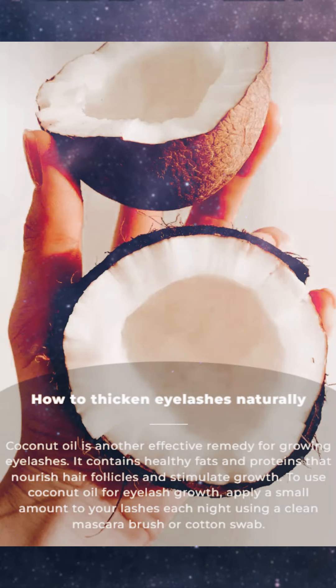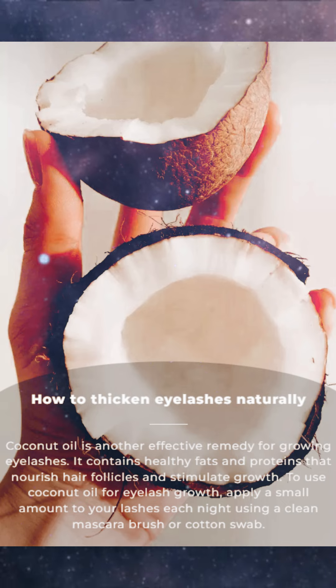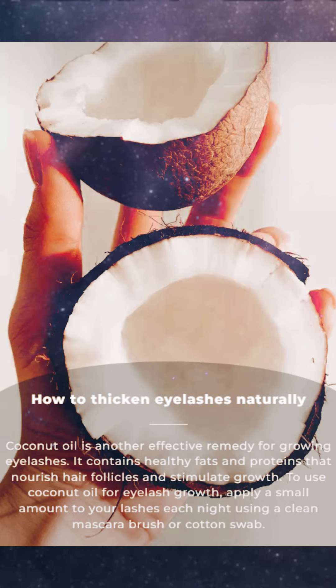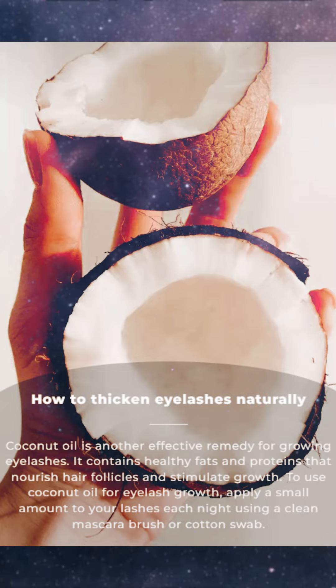Coconut oil is another effective remedy for growing eyelashes. It contains healthy fats and proteins that nourish hair follicles and stimulate growth. To use coconut oil for eyelash growth, apply a small amount to your lashes each night using a clean mascara brush or cotton swab.